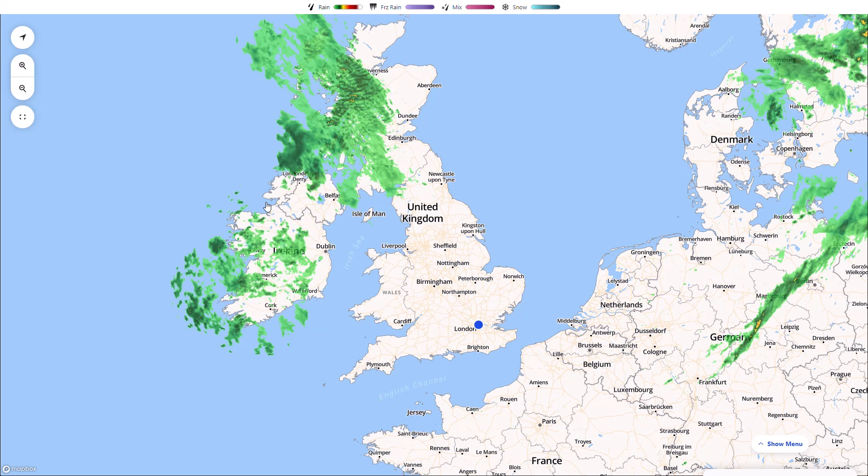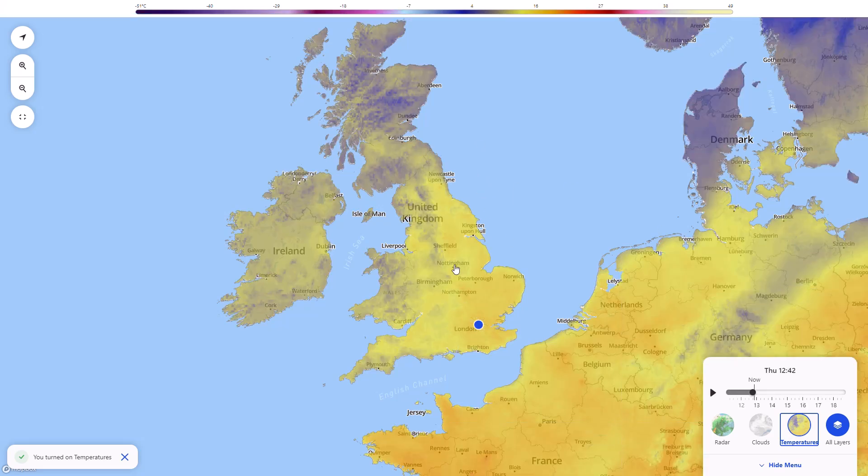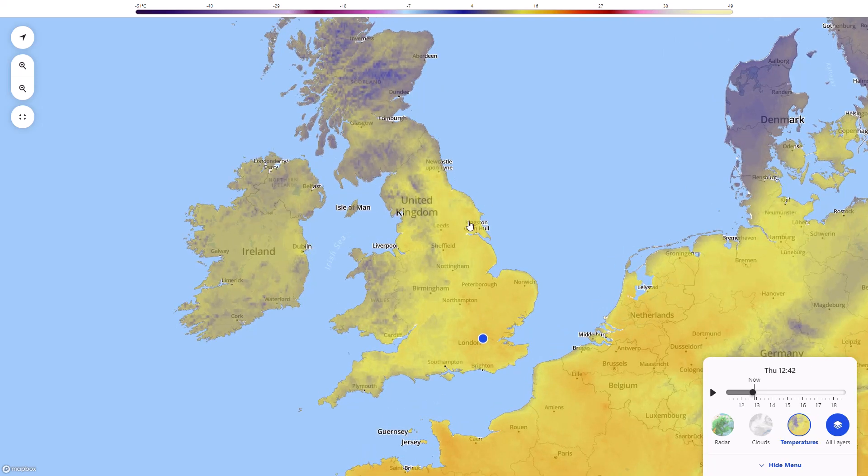Further westwards there'll be thicker cloud with some outbreaks of rain, but where we don't see that rain and get a bit of sunshine we're still in a relatively warm air mass, so temperatures will get up into the mid to high teens — it's not all lost in the west. Around lunchtime you can see the warmest temperatures are further eastwards and southwards — even across north and east England it's pretty warm, heading up towards the mid to high teens anywhere east of those weather fronts.